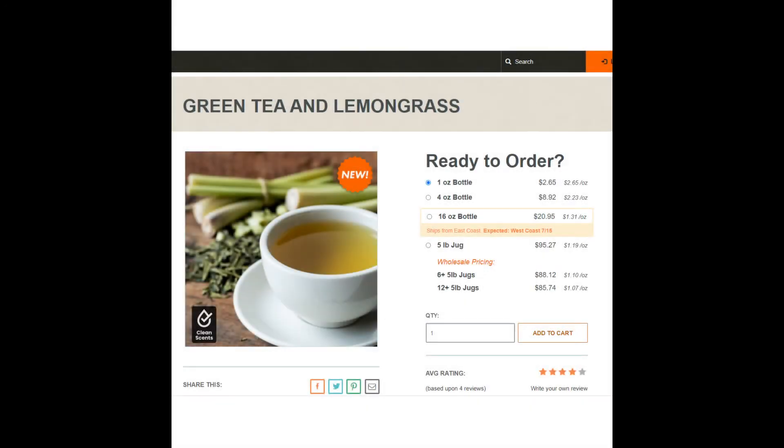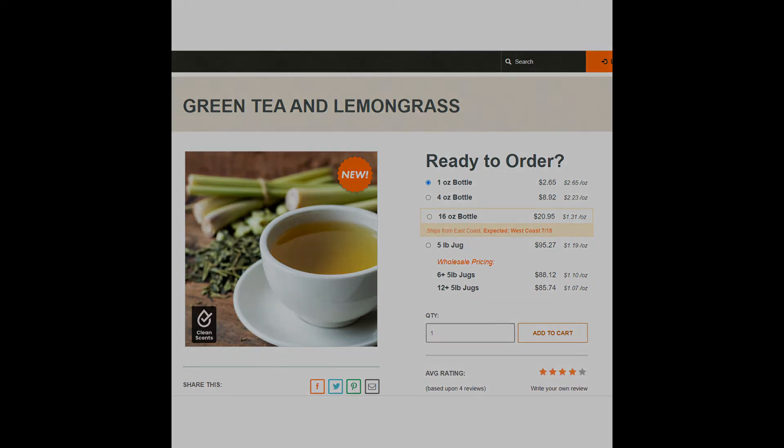Next up is the Century fragrance, which is actually just Green Tea and Lemongrass. You can get this from Candle Science for $2.65 an ounce. Since green tea and lemongrass is the actual scent that Disney uses in the Pop Century lobby, it does remind you of Disney.